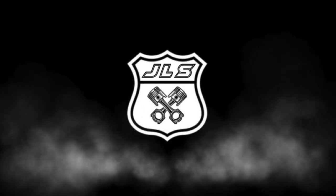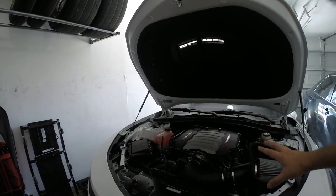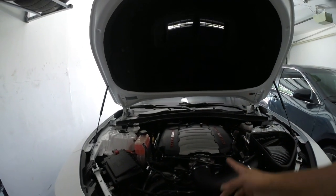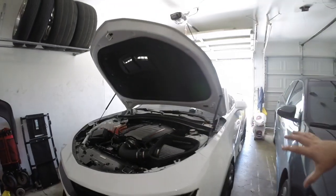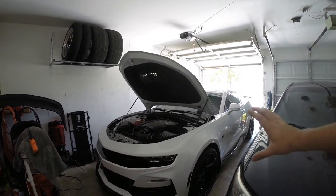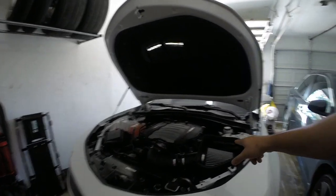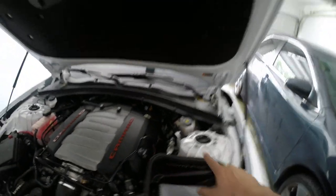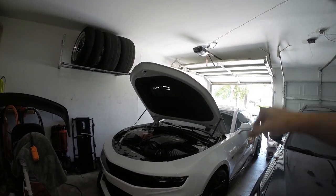From my last video, we introduced two new throttle bodies we're going to be trialing on the Camaro. For those new to the channel, this is my 2019 Camaro SS. It has a Rotofab dry air intake filter, long tube headers from Speed Engineering with their off-road X-pipe — so no catalytic converters — and a flex fuel kit from Lethal Garage.